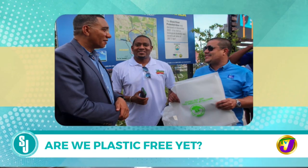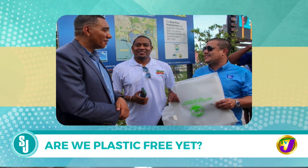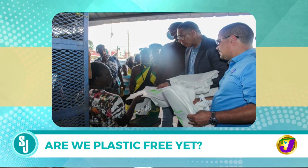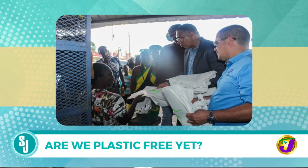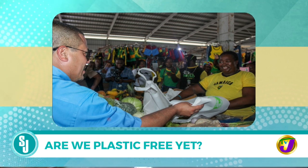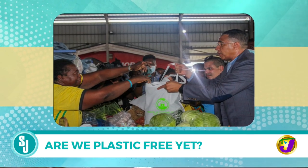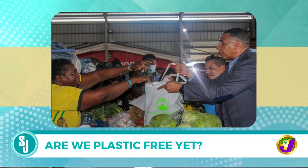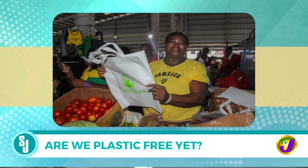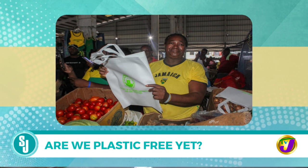The government is working on a deposit refund scheme backed by legislation. Similar to the old glass bottle system where you paid a deposit and got it back upon return, this will reduce pressure on the waste management system and send bottles to recyclers. It will create a circular economy where bottles are recycled and reused rather than becoming single-use waste.